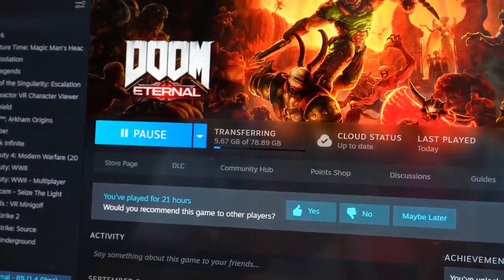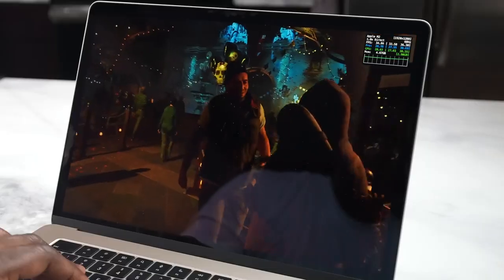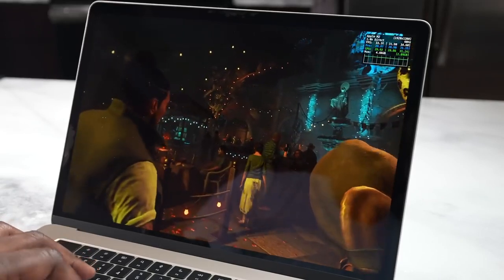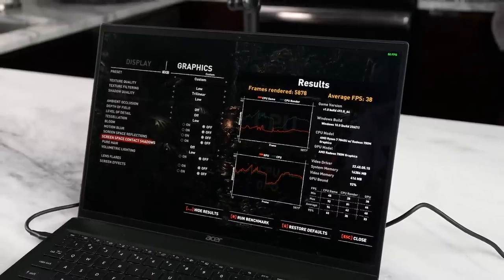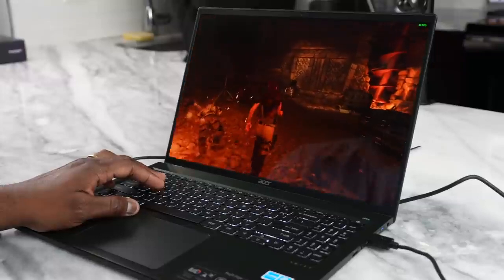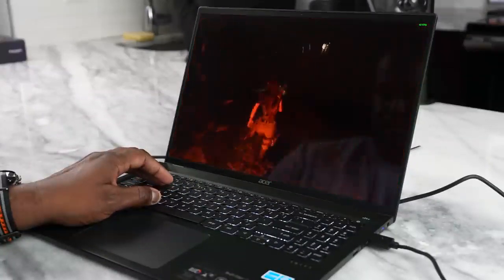I downloaded games including Shadow of the Tomb Raider, Resident Evil Village, and No Man's Sky to test on both devices. In Shadow of the Tomb Raider, the MacBook Air really shone — the built-in benchmark showed about 48 to 49 fps, while the Acer Swift Edge 16 did about 38 fps. During gameplay, the MacBook got around 49 fps while the Acer averaged around 38, sometimes climbing into the 40s.